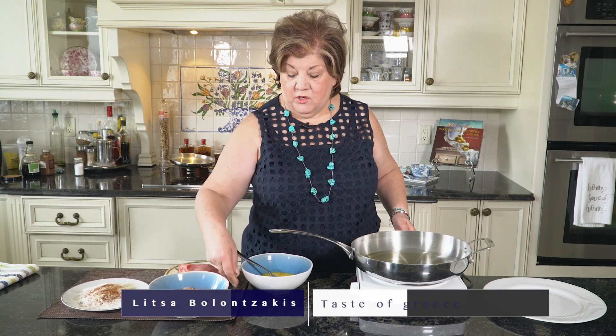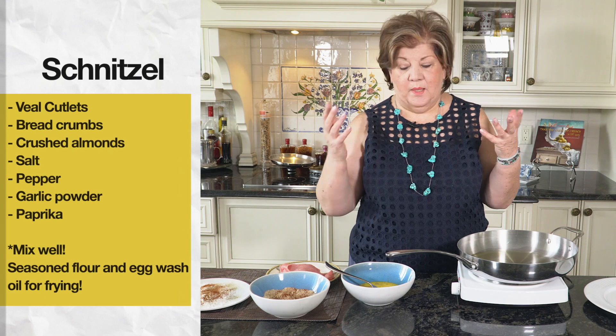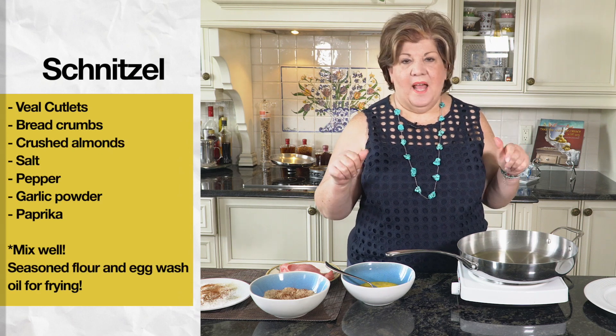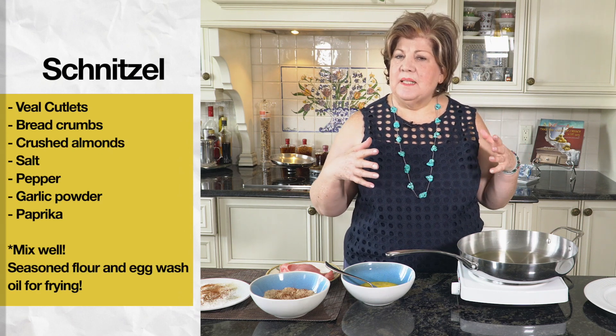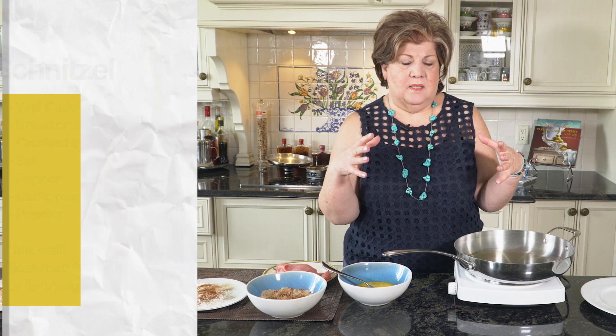I'm going to take you places today — to Austria, where they make the best schnitzel with that delicious potato salad. It's a complete meal, and when you go to that specific place in Vienna and they bring you the schnitzel, it covers the plate. I wonder how in the world they stretch it so much.